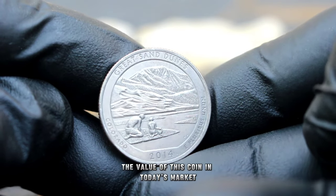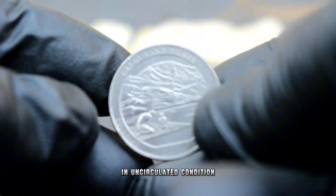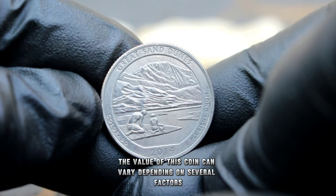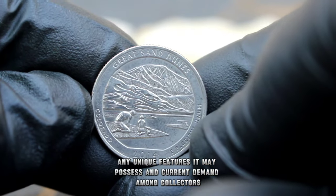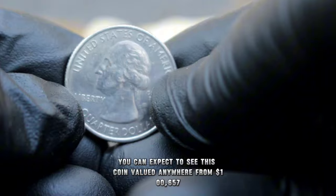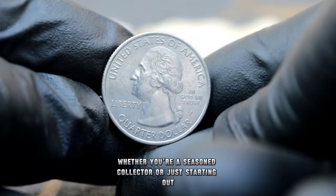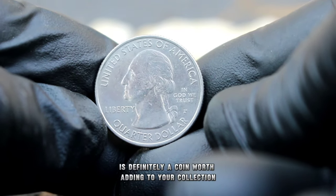The US quarter dollar 2014 Great Sand Dunes with the P mint mark in uncirculated condition holds a special place in the hearts of collectors. Its rarity and pristine state make it highly sought after. The value of this coin can vary depending on several factors such as its overall condition, any unique features it may possess, and current demand among collectors. On average, you can expect to see this coin valued anywhere from $100,657. The value of coins can fluctuate over time, so it's always a good idea to stay informed and keep an eye on market trends.